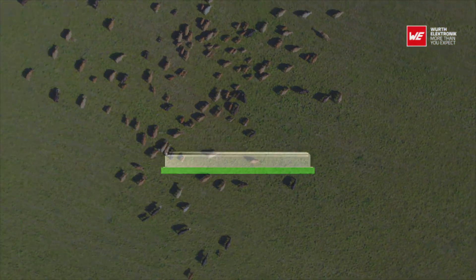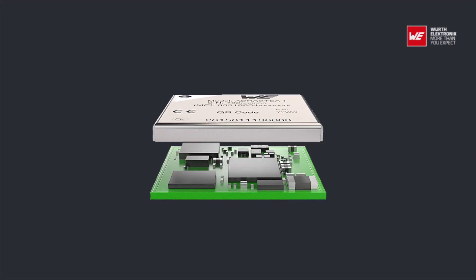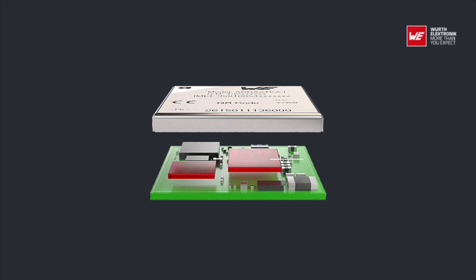Despite its compact size, the module has integrated GNSS and an integrated ARM Cortex-M4. The ARM Cortex-M4 processor is exclusively for user application software, offering 1 megabyte of flash and 256 kilobytes of RAM dedicated to this use.